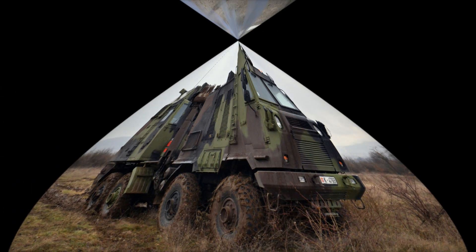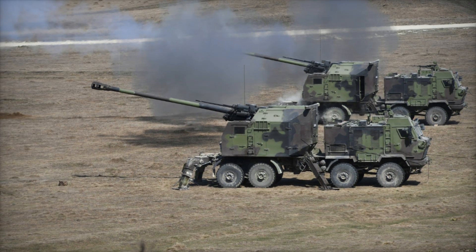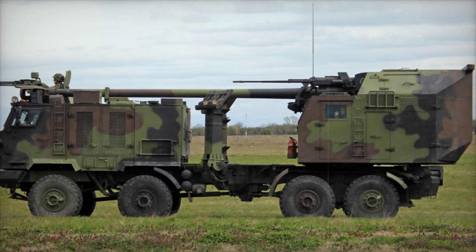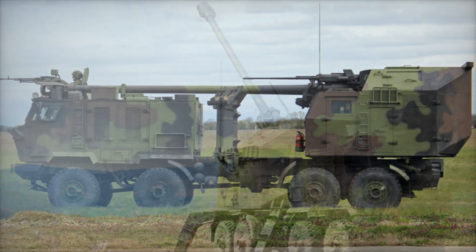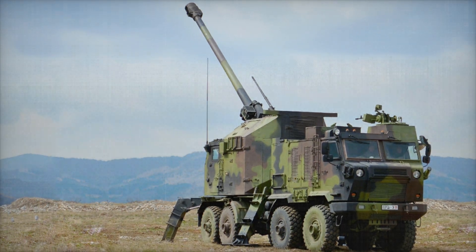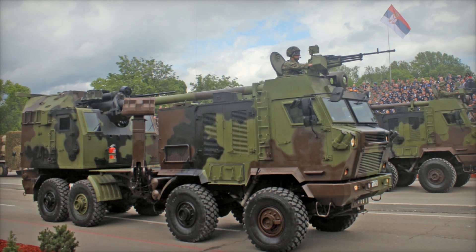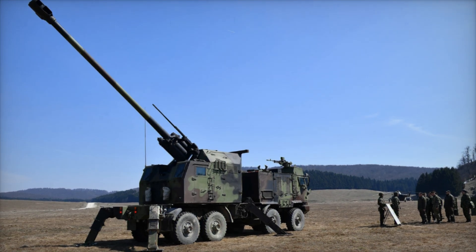Sergeant First Class Nikola Zivanovich, a squad leader, emphasizes the strength of the system: "It's an honor to operate such a modern artillery piece. This howitzer gives us the power to support our forces with unmatched efficiency and precision." The Nora's 410-horsepower turbo-diesel engine, combined with its 8x8 configuration, allows it to traverse rough terrain and reach speeds of up to 90 km/h, with an operational range extending up to 1,000 km.